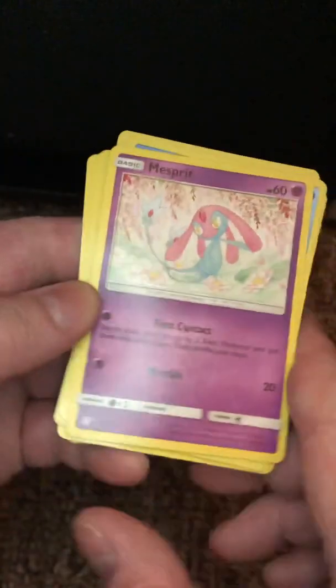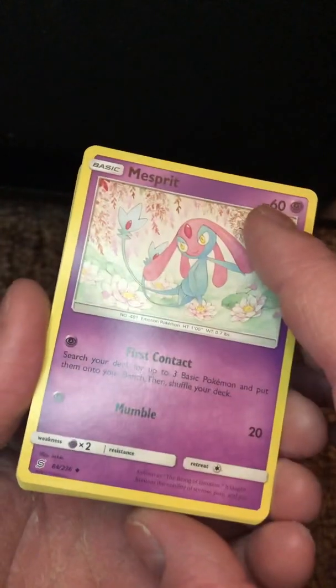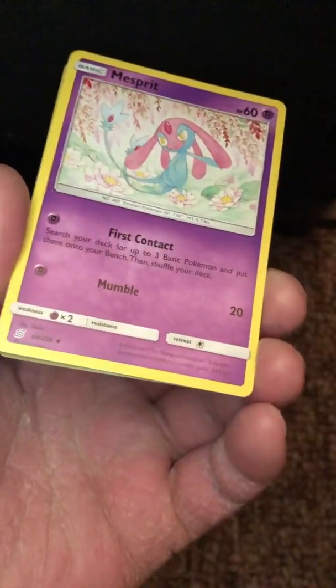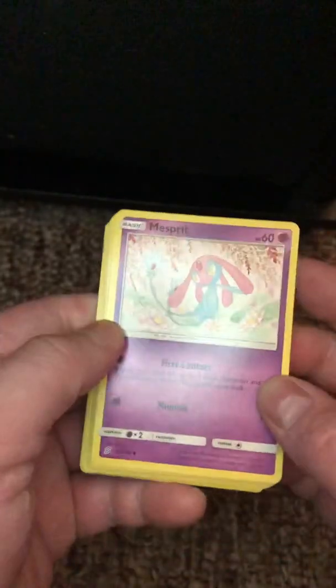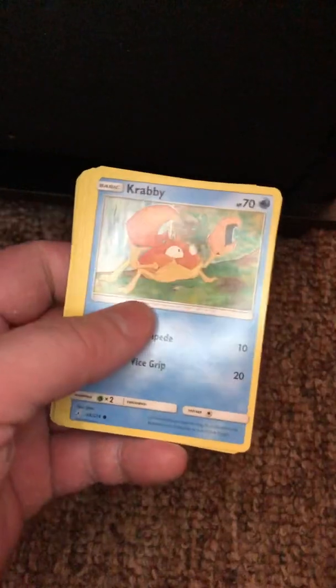Mesprit. This isn't right — this is one of those legendaries of the trifecta of the emotion Pokémon, and it only has 60 HP. That's terrible. One move that does 20, and then this other thing which maybe has strategic advantage in the game, I don't know. But an uncommon like this should be ultra rare — something way better than 60 HP and just better overall. Terrible, all things considered.